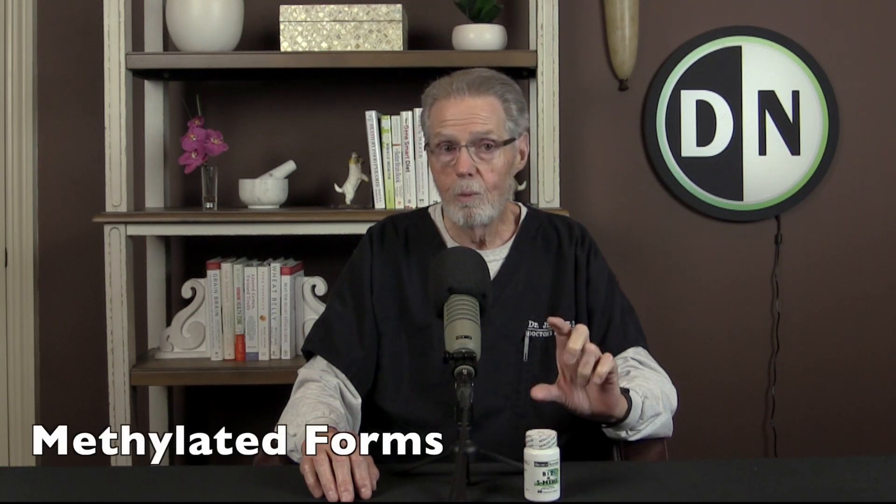So we put this product together and we used the methylated forms. The reason we did that is for proper absorption and utilization. Because for years and years, the only thing that was available was cyanocobalamin. A lot of people can't deal with cyanocobalamin because a lot of us have some of these methylation problems that you may have heard about.